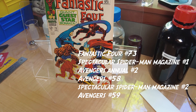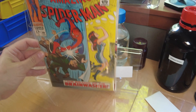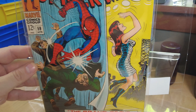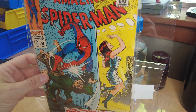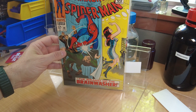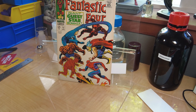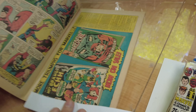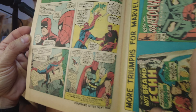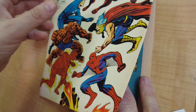Welcome to 1968. This is Fantastic Four number 73 — it came out the same month as Amazing Spider-Man 59, which has that lovely first cover appearance of Mary Jane Watson by John Romita — one of my favorite covers of all time. And we have this appearance of Spidey with Daredevil, drawn by Jack Kirby. This is some good Kirby stuff.